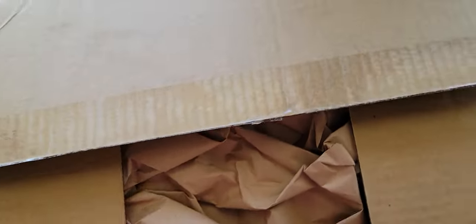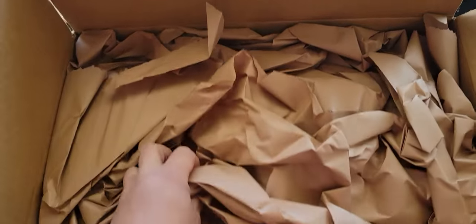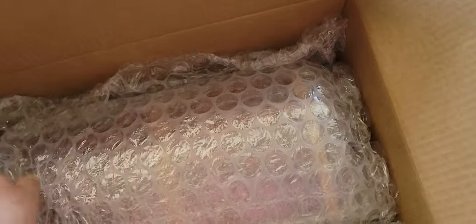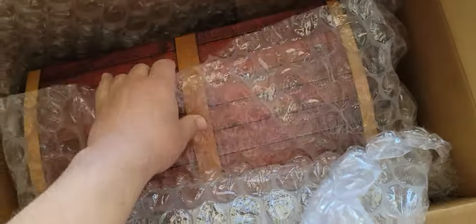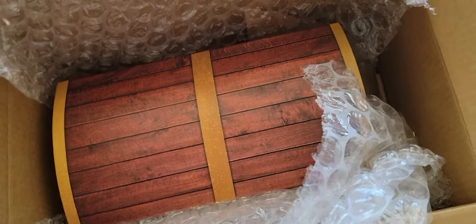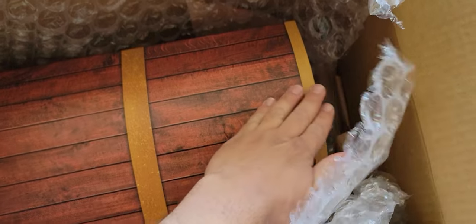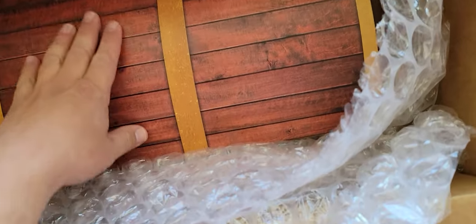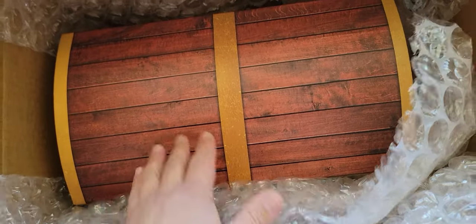Doing this one-handed again. Plenty of packaging paper — that's good. Nice touch. So that's smooth — it's not like real wood individual pieces, but it feels like real wood.